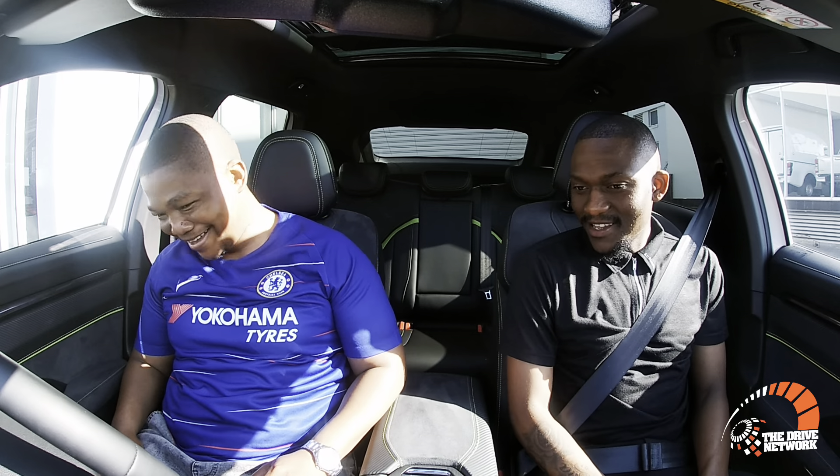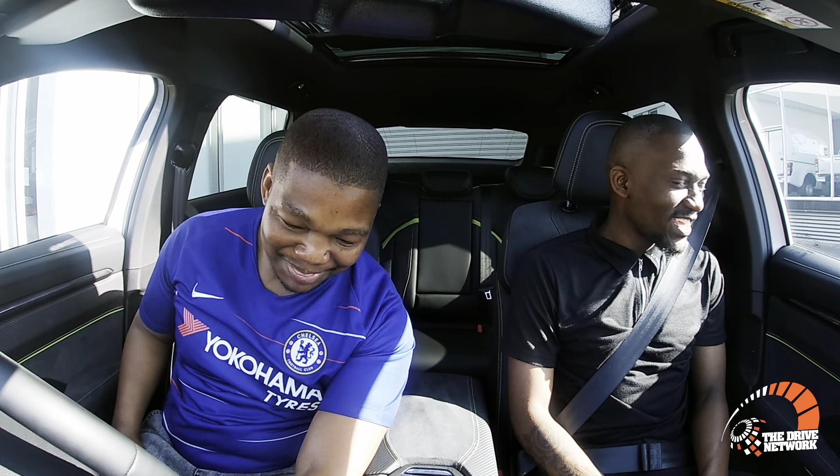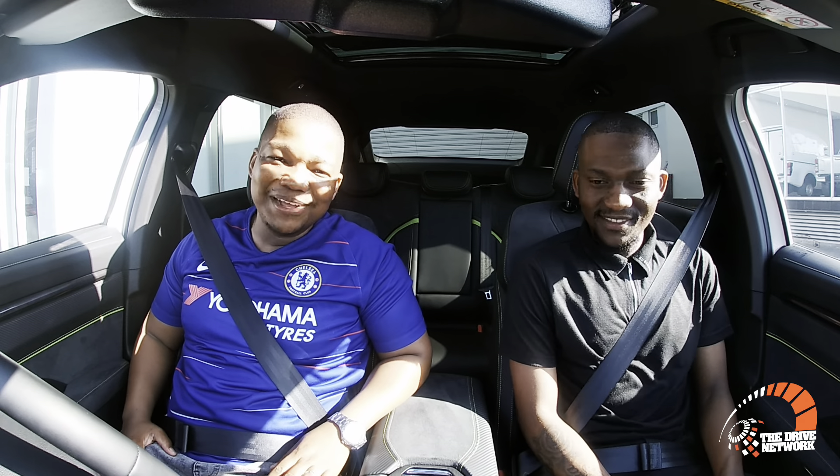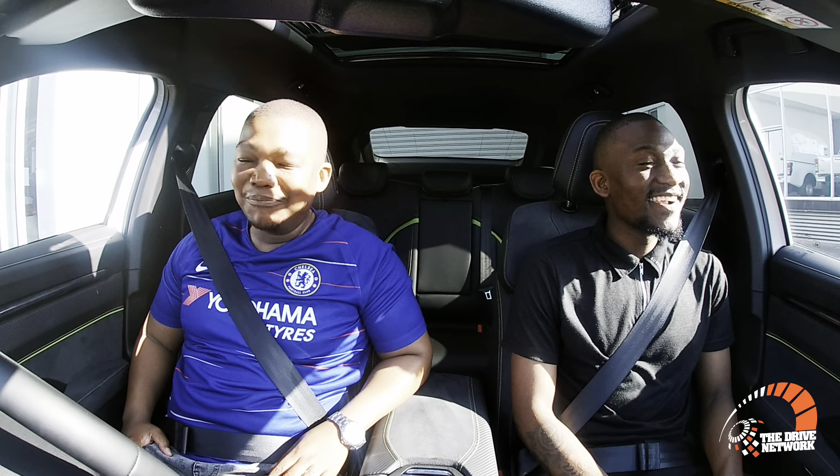Foot on the brake, left knee — okay, we got this! Welcome to the Drive Network, our test drive and review segment. I'm with my boy Reuben again, and this time we are on a beast.